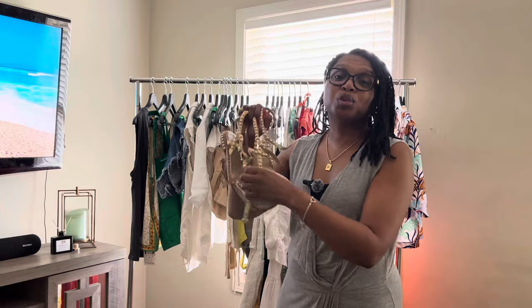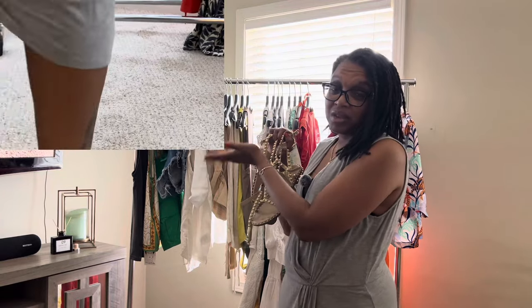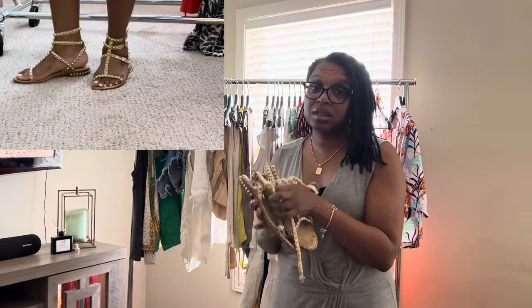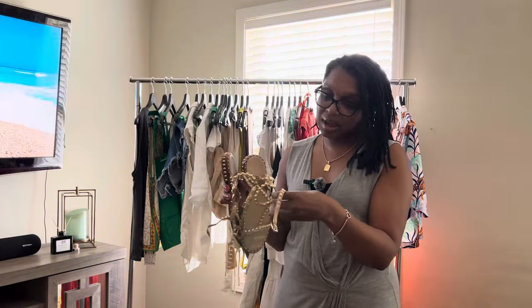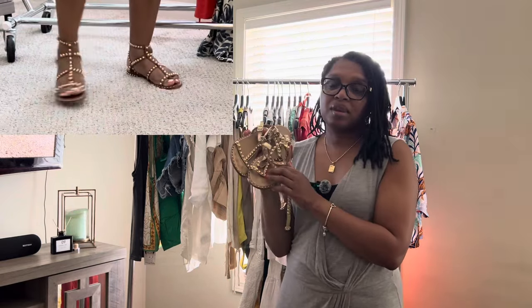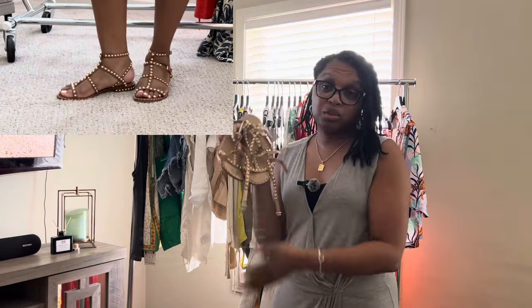These are truly my go-to sandals. I don't travel anywhere on a trip, especially in the summer, without these. I know they look really worn in, but they truly are very comfortable. Funny thing is, I also have them in a brown color and they don't look anywhere near as used as these. Please don't judge me.